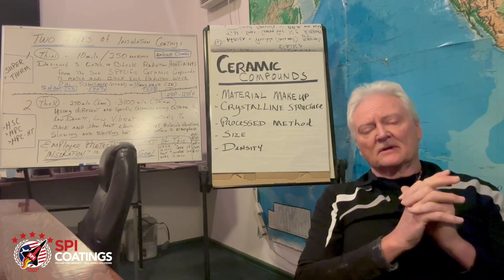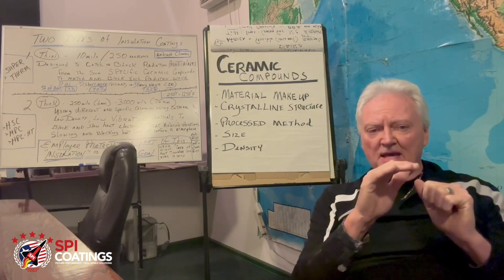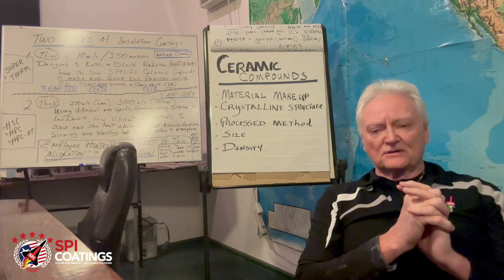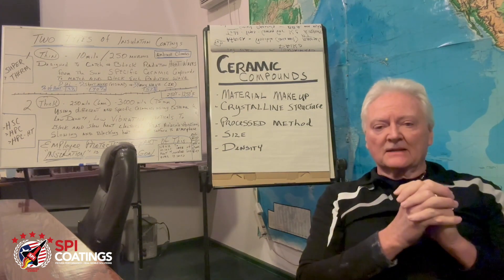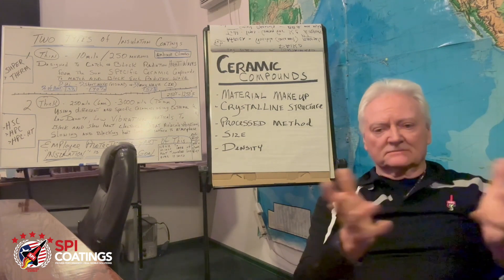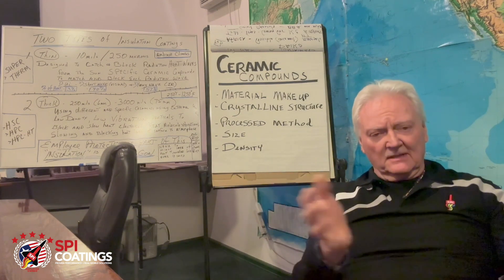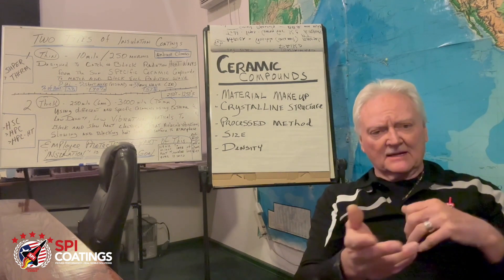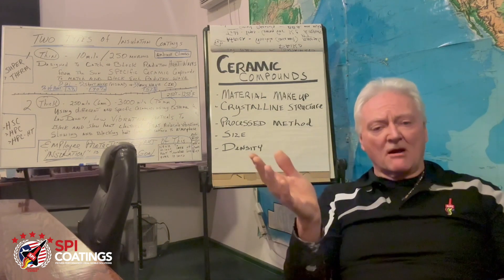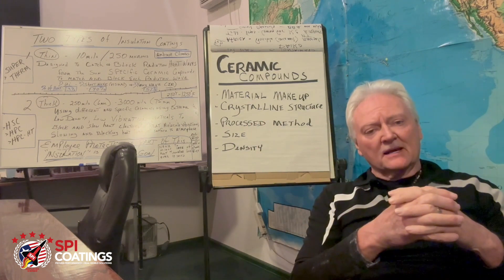Fourth is size, which is essential. If you're catching heat waves, radiation waves, or gamma rays, it comes down to whether you can block that wave at that particle size — size does matter in coatings. Fifth is density. Ceramics work like a coffee cup or car engine material that never wears out, but when you touch it you'll burn your hand. We're talking about extremely lightweight, low-density ceramics that physically cannot absorb heat.